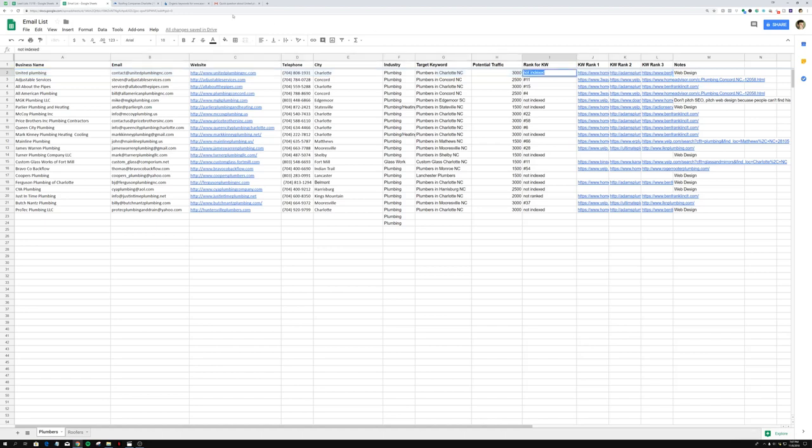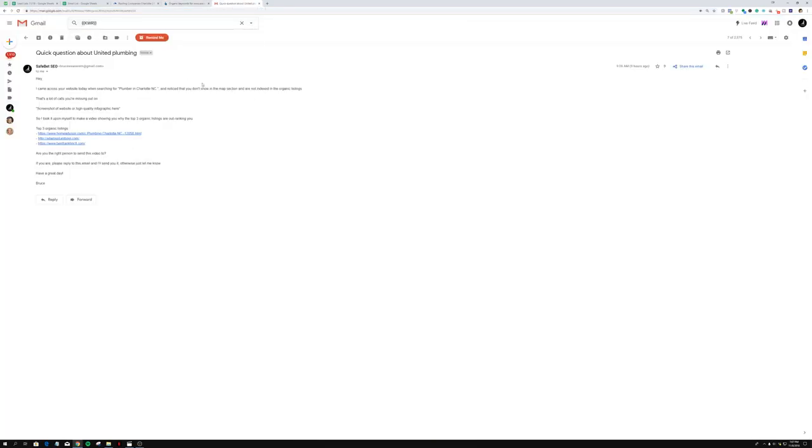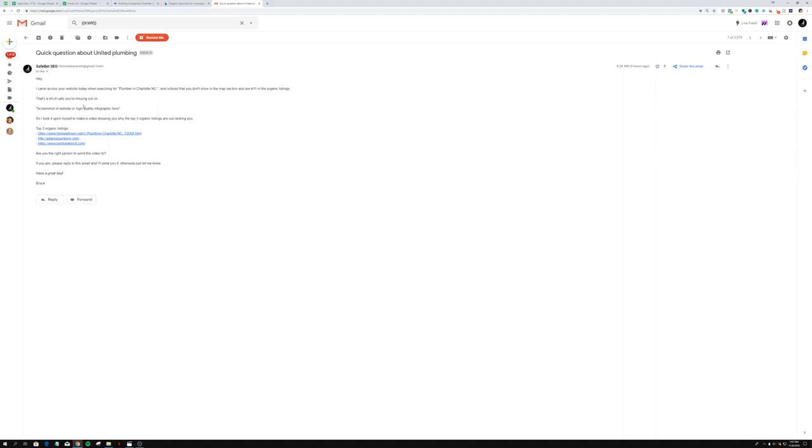The email continues: 'I came across your website today when searching for [target keyword]' and 'you don't show up in the map section and are not indexed in the organic listing.' The 'rank for keyword' variable gets pasted right into that spot in the template. In the email template creator, the variable is called 'KWR' — so if they're ranked #11, this will turn into 'you are currently number 11 in the organic listings, which is page 2 by the way.'